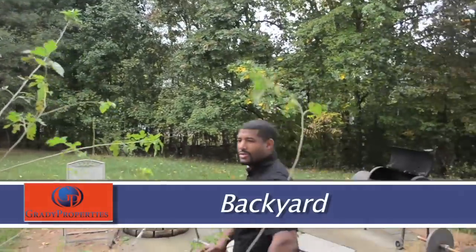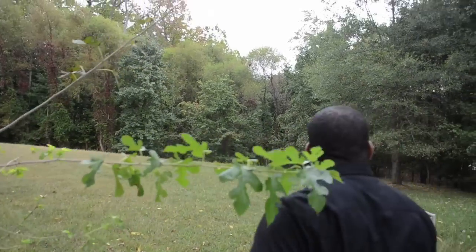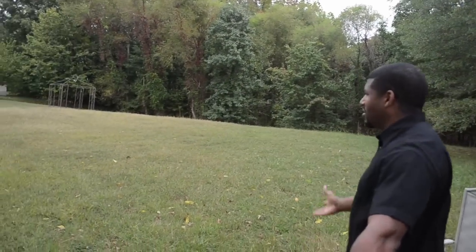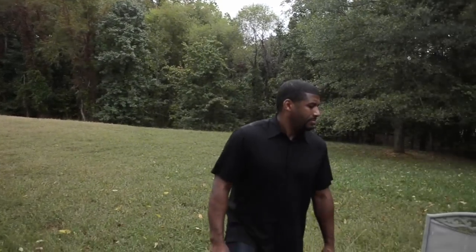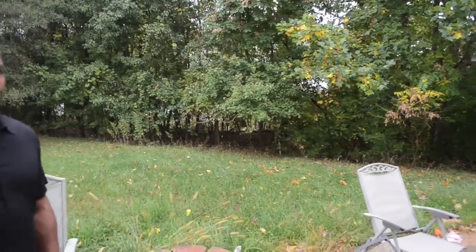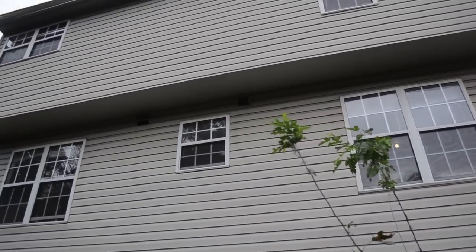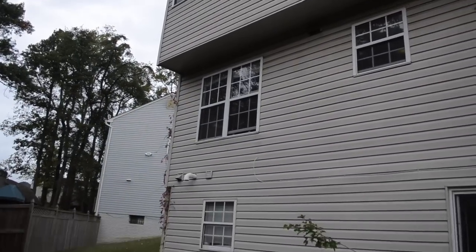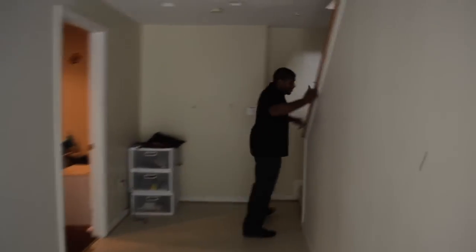We'll step out in the backyard. You can see there's plenty of space. This is a view from the back.